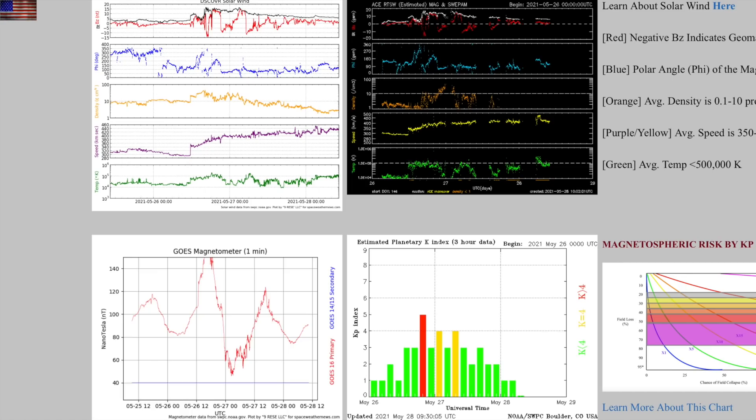Plasma speed — purple — it's the only thing that remains elevated, but it really represents a more appropriate sunspot maximum ambient speed to the stream. It's been a little low lately.